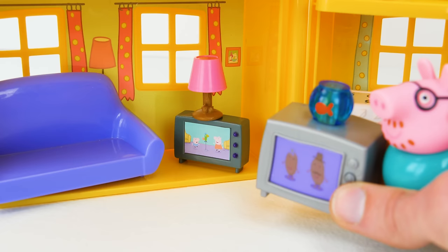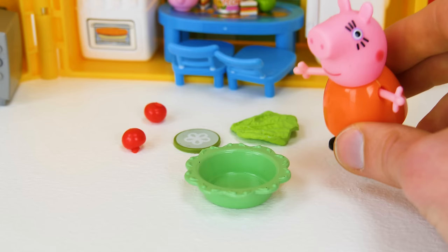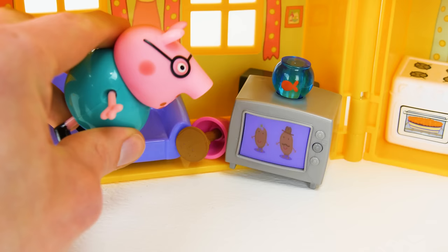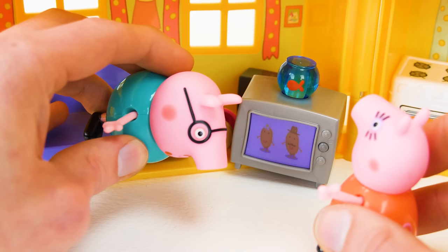Oh, sorry, Mommy Pig. I'll clean that up in a minute. Oh dear, another accident! Daddy Pig, can you quit breaking things and help me clean up the kitchen? In just a minute. I need to clean up this broken lamp. Oh my, it's quite broken. We don't have room for such a big TV. Our house is too small. You will have to return it.